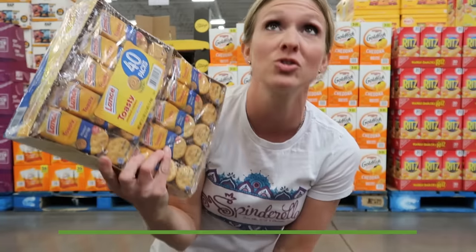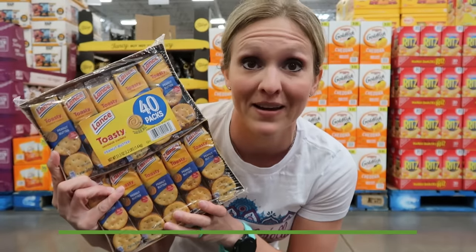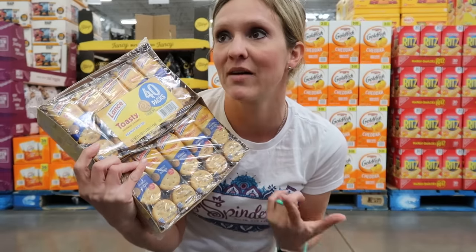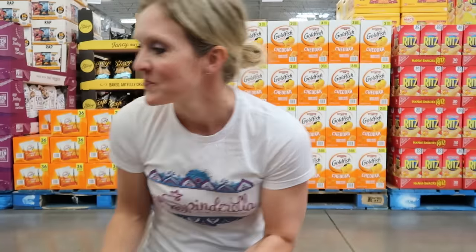I don't usually spend a ton of time in the snack section because I think a lot of it is overpriced, but there are a few great deals. This huge container of peanut butter crackers is $7.63 — you will not find this price anywhere. There are 40 packs in here. They also have peanut butter cheese ones and cheese on cheese ones. Other great deals in here are the peanut butter filled pretzels and the animal crackers — four pounds for $5 or $6, and you can keep the tub for food storage after.